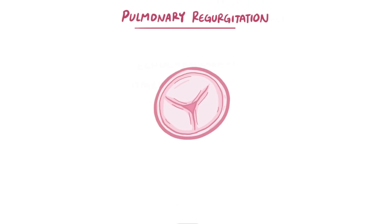So that was pulmonary stenosis, but what about pulmonary regurgitation? With pulmonary regurgitation, the valve doesn't close all the way during diastole, or ventricular filling, so blood ends up flowing back from the pulmonary artery into the right ventricle.